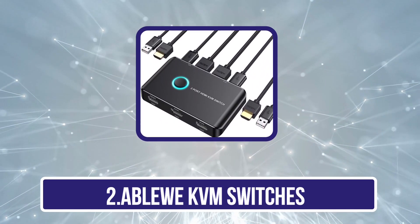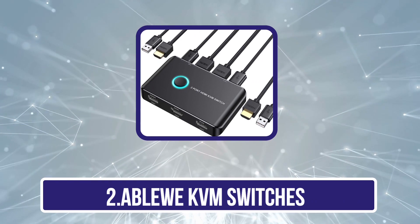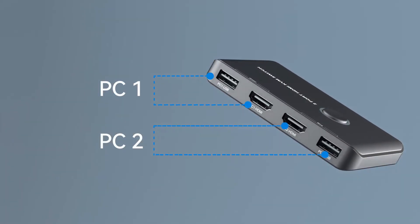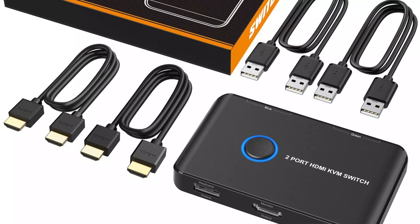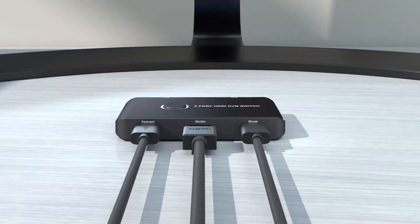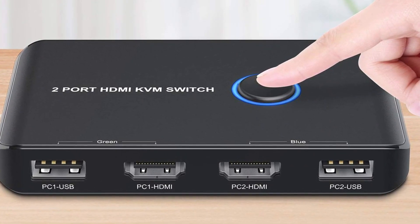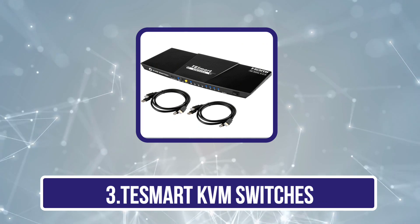Our second product is the Ableway KVM switch. If you want a straightforward KVM switch without any obsolete features, then Ableway can be a great value-for-money option. It is a highly functional option that focuses on the basics instead of extra bells and whistles. This KVM switch can be used with two computers at the same time, and the included 2x USB and 1x HDMI ports are more than enough for everyday computer usage. You also get a one-year warranty, which is always great to have.